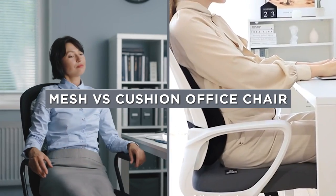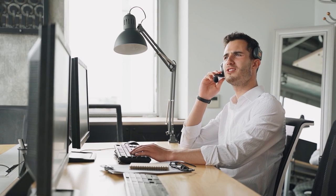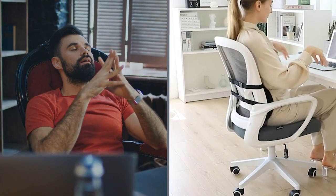If you are shopping around for a new seat, you are likely comparing mesh versus cushion chairs. Some of the best office chairs feature one of these two types of materials. Keep watching to learn all about the differences between the two chair types.